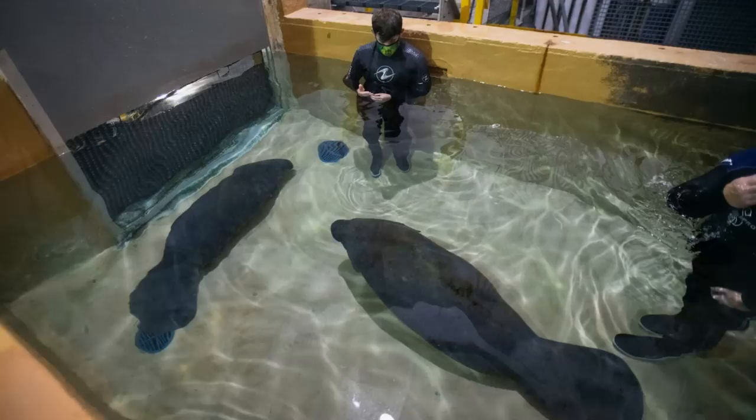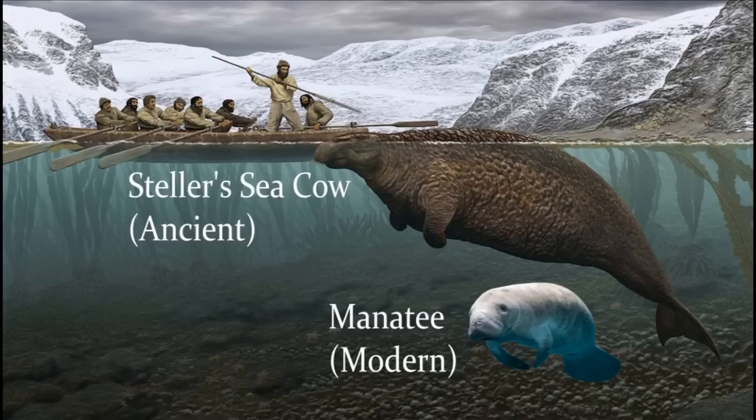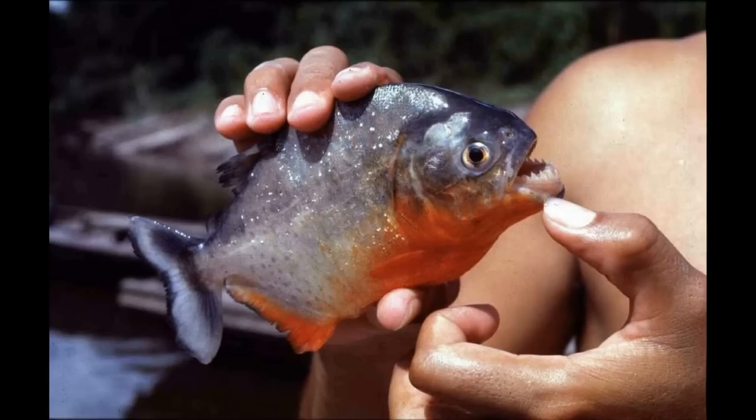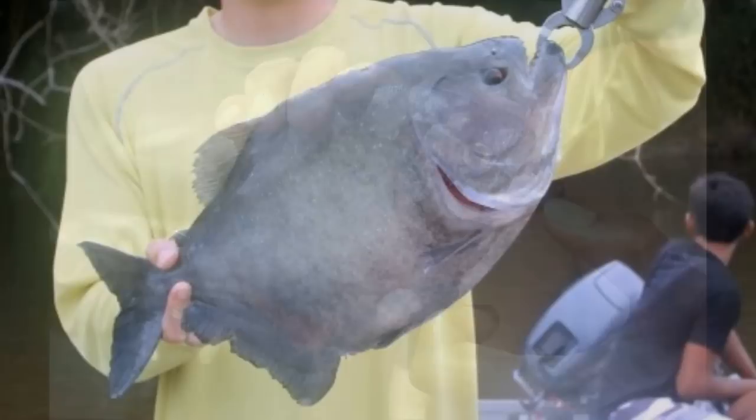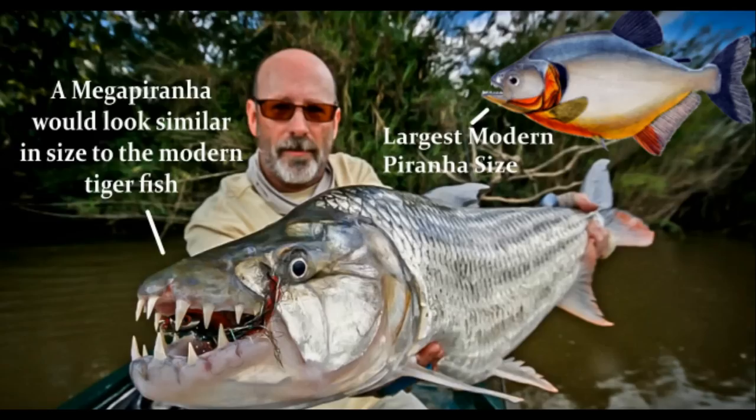Another large mammal that dwells underwater is the manatee. Manatees are on average 11 feet long, or 3.3 meters. The distant relative of the manatee, called Steller's sea cow, is three times larger than the modern manatee, reaching lengths of 30 feet, or over 9 meters. Piranha fish are commonly feared due to their sharp teeth and aggressive nature. They're only a few inches long on average, with the largest modern piranhas reaching sizes of about 1.5 feet. But an ancestor of the modern piranhas, named the Megapiranha, commonly grew to be over 3 feet long, which is twice as large as the biggest piranhas around today.